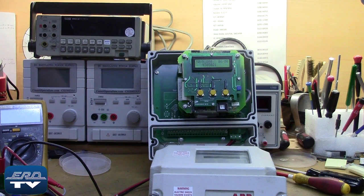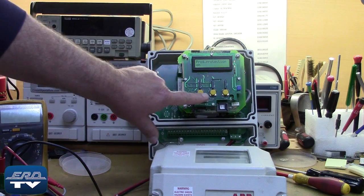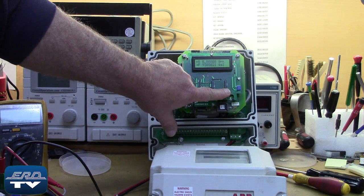ERD repairs flow meter signal converters as well as all other industrial electronics. We also offer a same-day quote on all of our repairs.